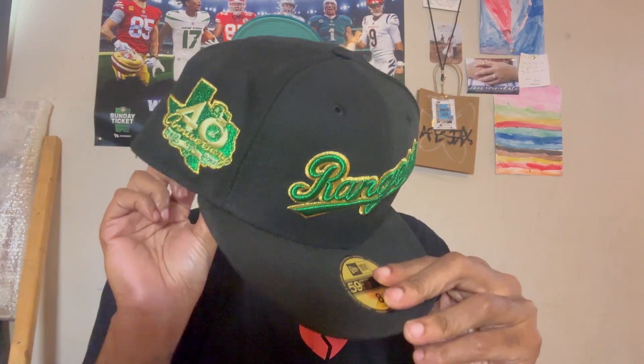I also got this black and green Texas Rangers with the Ranger script on it and a 40th anniversary Texas Ranger side patch, flat batterman, tonal flag — also from eBay.